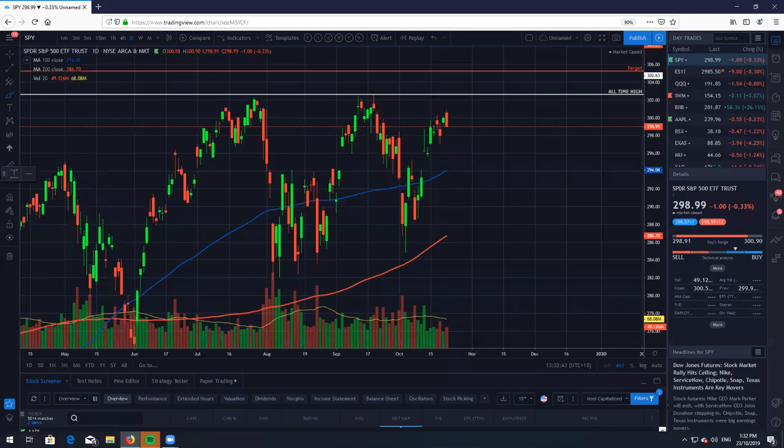Hey traders from around the world, what's going on? It's me, Ricky Catton, back again for a new Real Life Stock Review with Real Life Trading Australia. It's a brand new week, guys. It's Tuesday and let's take a look at the markets.